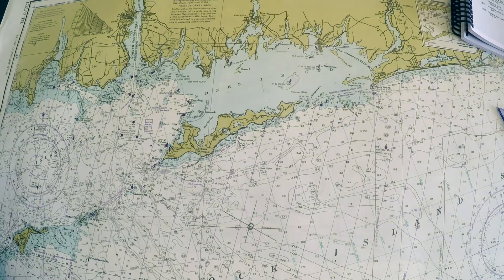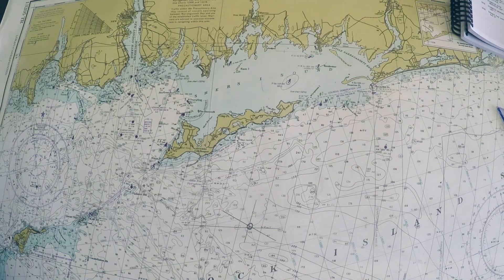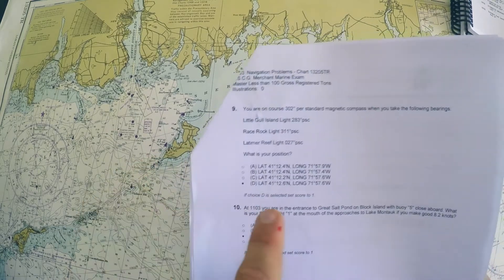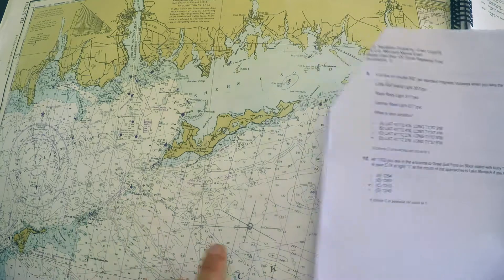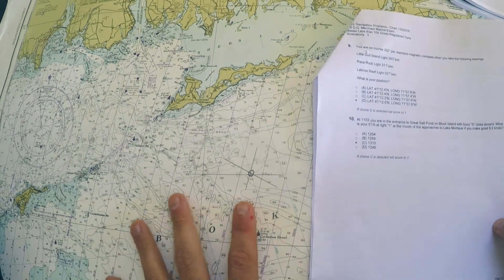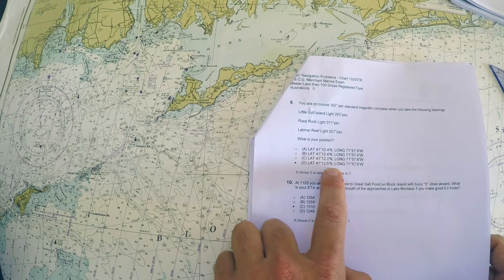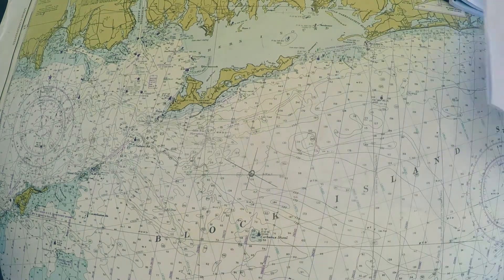The problem asks me to find the latitude and longitude of the fix, but the answer choices are all very close. I could read the lat/lon directly and see which is closest, or I could actually plot all four answer choices and see which one my fix is nearest to. When the choices are this close, plotting all four is the safer approach.